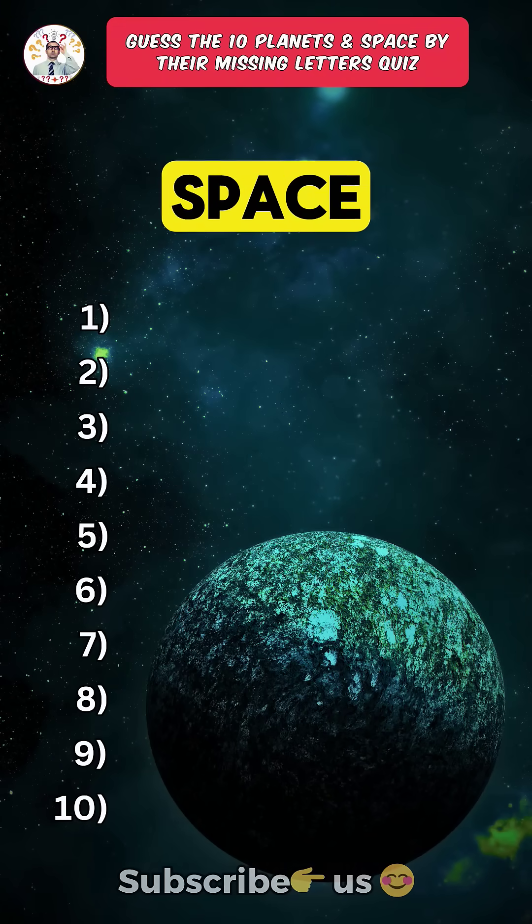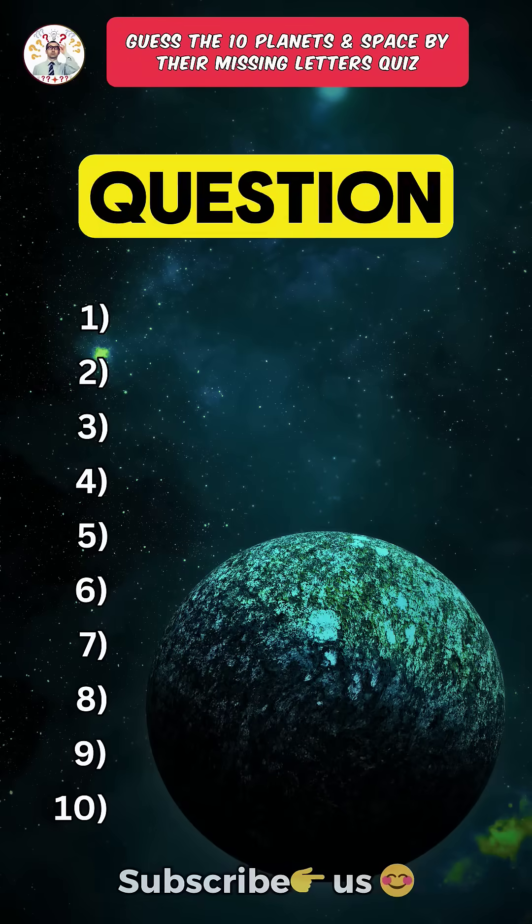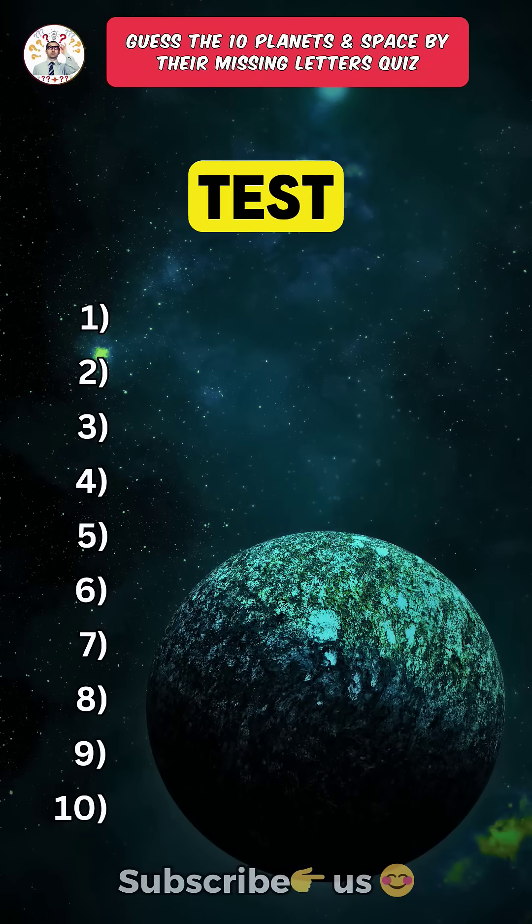Can you name these ten planets in space by their missing letters? Only a science topper can guess the last two. Question five is where the real test begins.